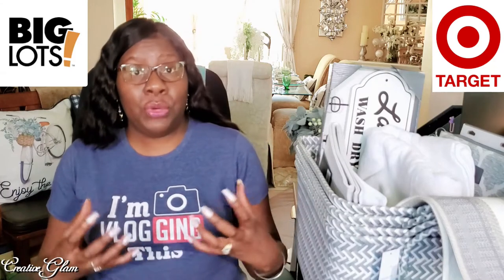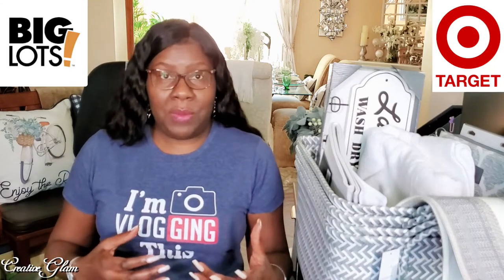This haul is centered around my laundry room. I am going to do a laundry room makeover — that video is to come, so make sure you stay tuned. But today I'm going to share with you some of the items that I've collected over the last few weeks.